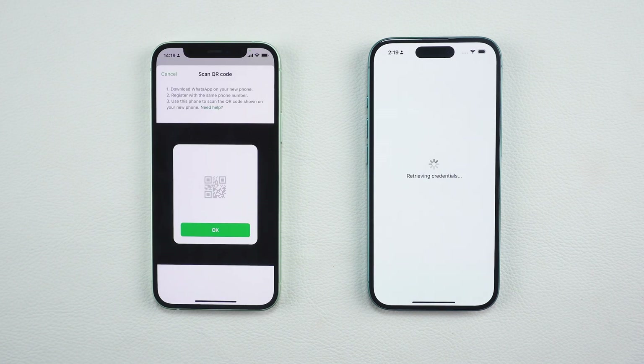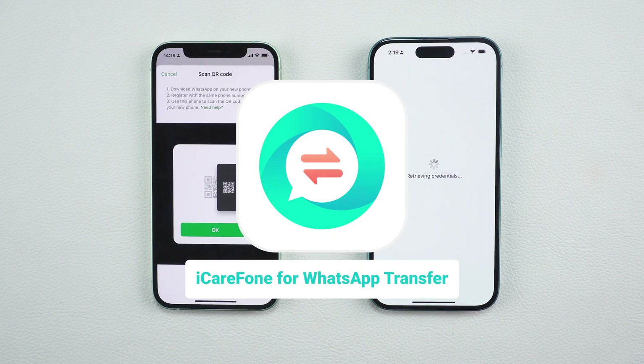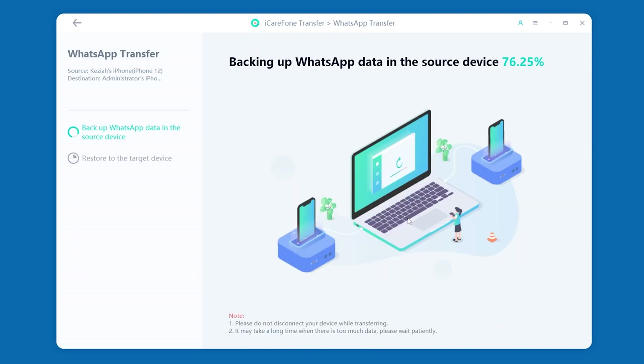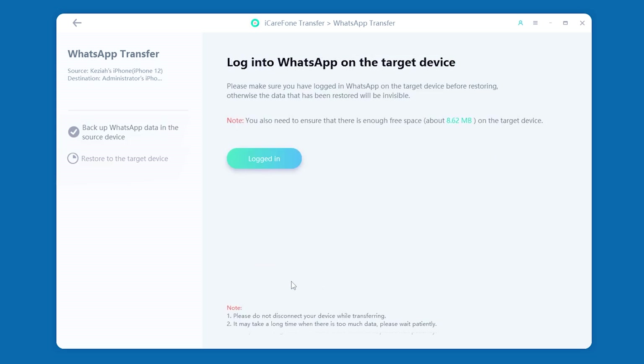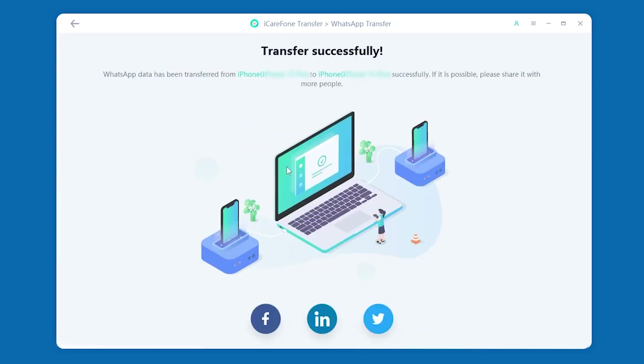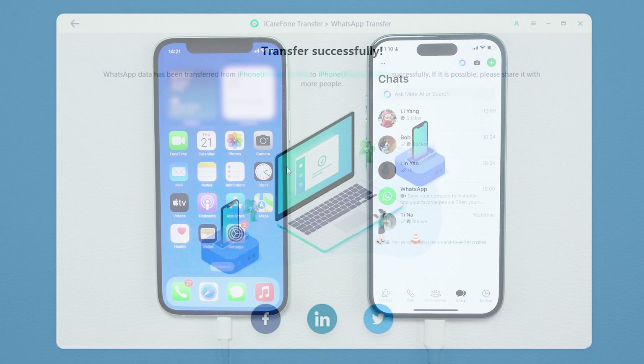If the transfer gets stuck or fails, don't worry. You can use a professional transfer tool like iCareFone Transfer for a more stable and fast solution. This tool not only transfers your WhatsApp data seamlessly, but also allows you to back up your old data to a computer so you'll never lose any chats or files again. It's reliable and perfect for large amounts of data.